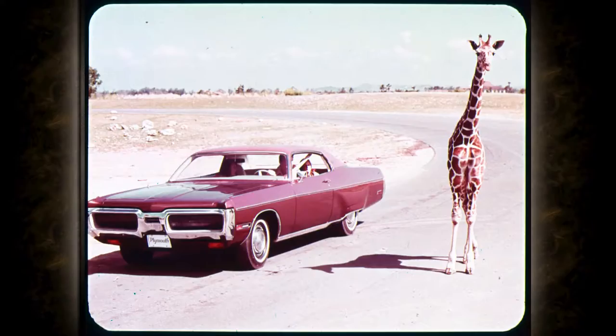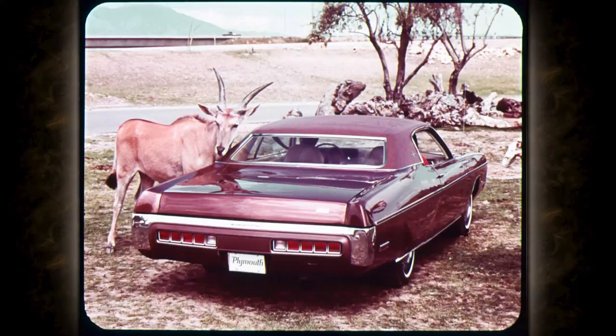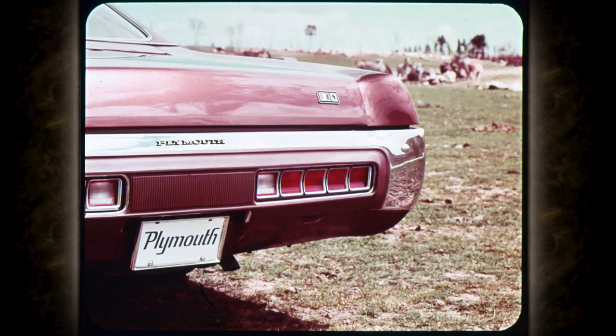On the left, the brand new top-of-the-line Grand Coupe; on the right, an envious late-model giraffe. Here's the dramatic front view — note the divided grille and concealed headlights identifying the Grand Coupe and Grand Sedan. On the left, an affectionate eland, understandably in love with the Grand Coupe. That's one smart animal.